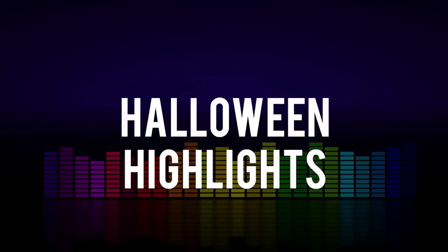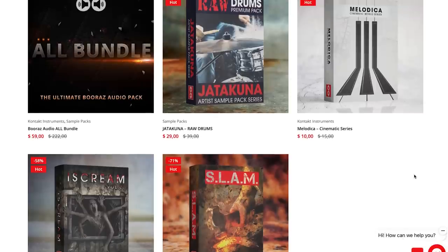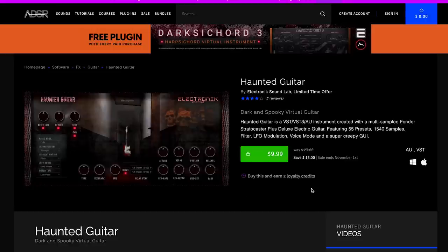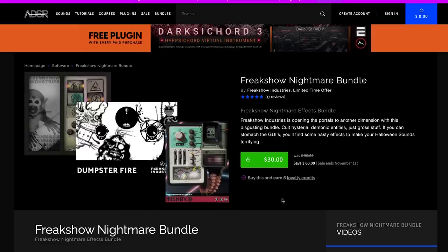Let's dive into those Halloween highlights. Boo Raz Audio has a sale going on with up to 73% off store-wide. ADSR has a massive Halloween sale — way too many for me to mention. Ones that jumped out though: Haunted Guitar VST/AU instrument, available now for just $9.99, and Creepy Piano, also available for $9.99.